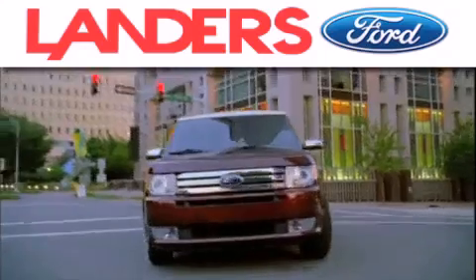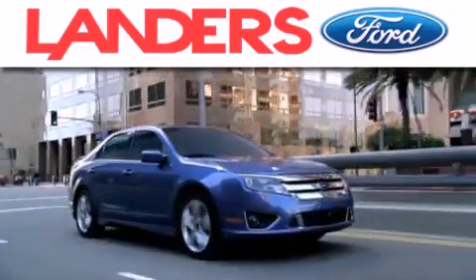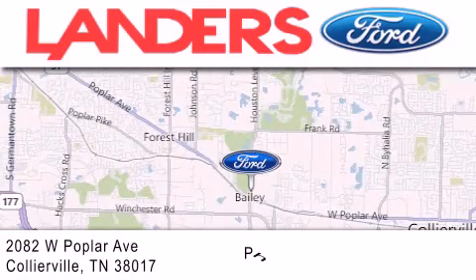Landers Ford is dedicated to doing everything possible to ensure that the experience you have selecting your next vehicle is as pleasant as possible. We call your Ville.